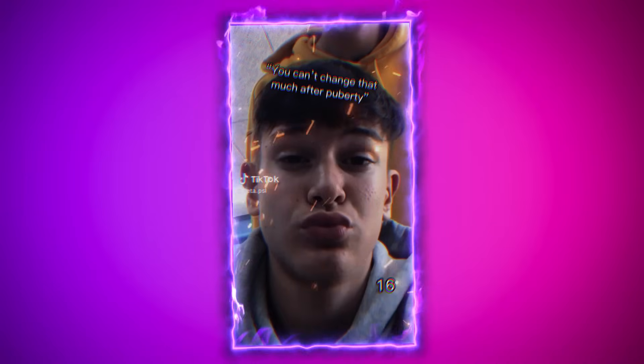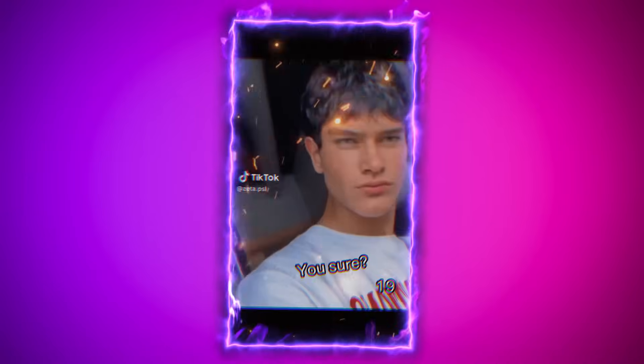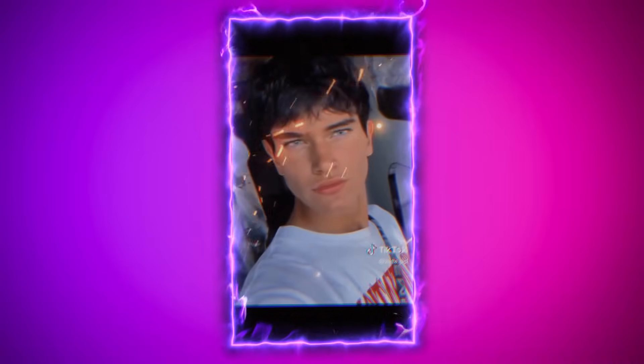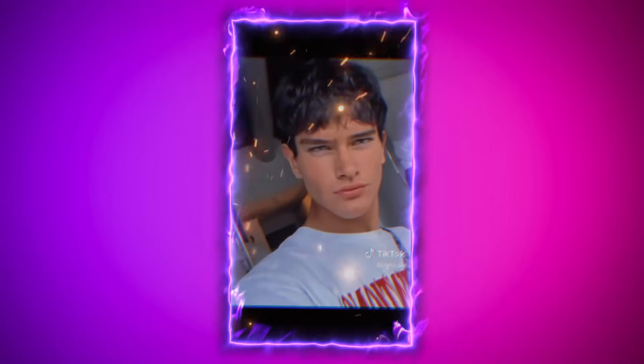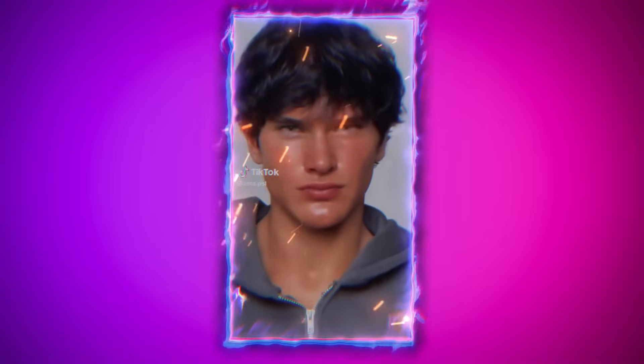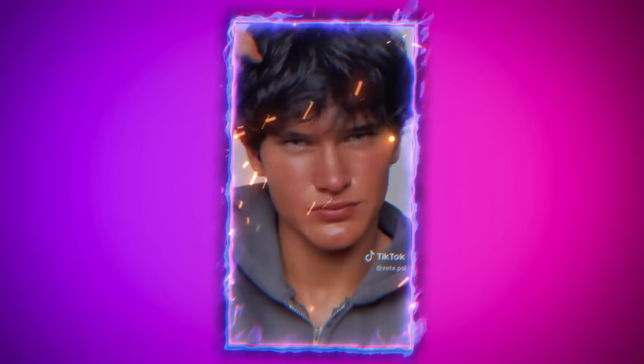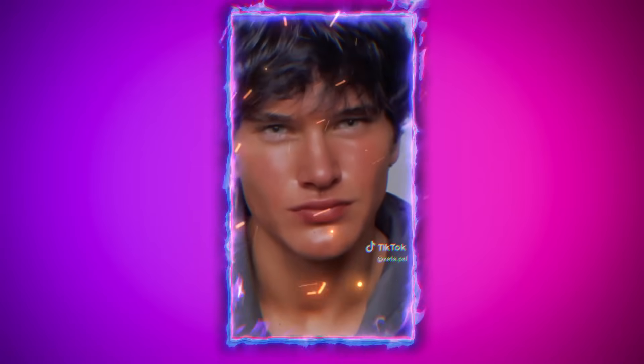Zeta's looksmaxxing journey actually started during his teenage years, between the ages of 15 and 19. That period, right through puberty, is when a lot of these changes really started to show. Puberty can be a powerful time for transformation, and in Zeta's case, it seems to have amplified his features in a way that really got people's attention. During these years, his face naturally grew more defined as his bone structure developed. So while some of the changes might look extreme, the timing around puberty explains a lot, and it seems to have aligned perfectly with his looksmaxxing efforts.